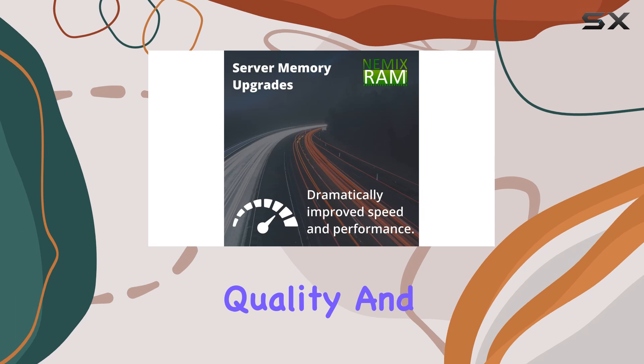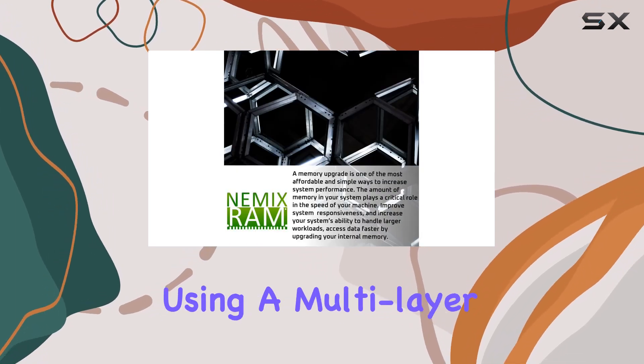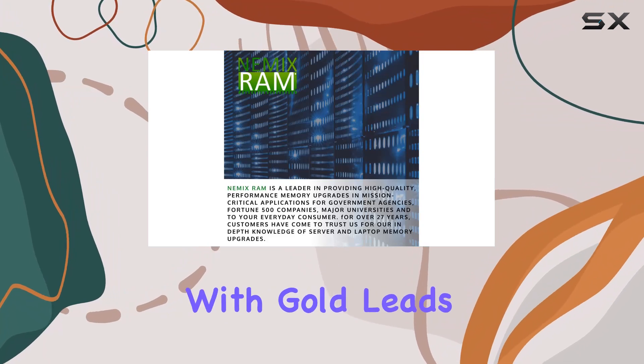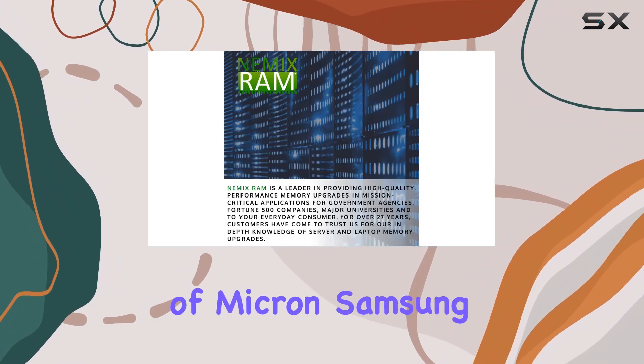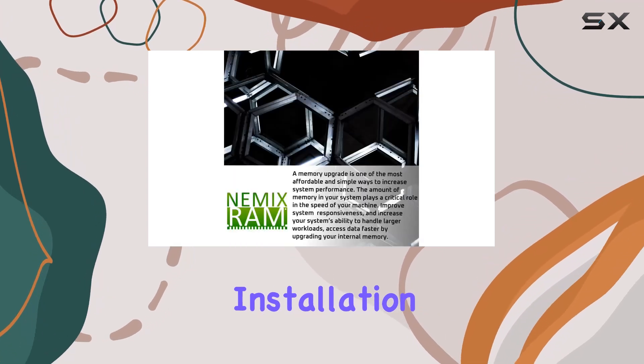With ECC unbuffered SO-DIMM technology, manufactured using a multi-layer density PCB with gold leads and major chipsets by the likes of Micron, Samsung, or Hynix, you can trust in its reliability.